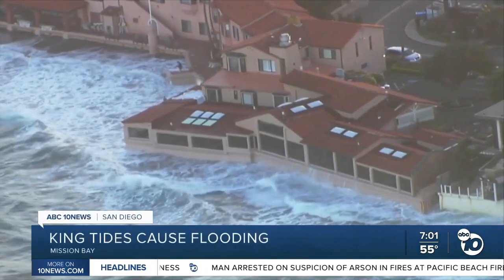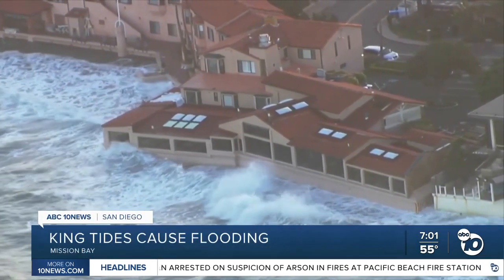We've all heard about high tides, which happen twice a day, but king tides only happen around twice a year. These almost seven-foot tides change our coastline.